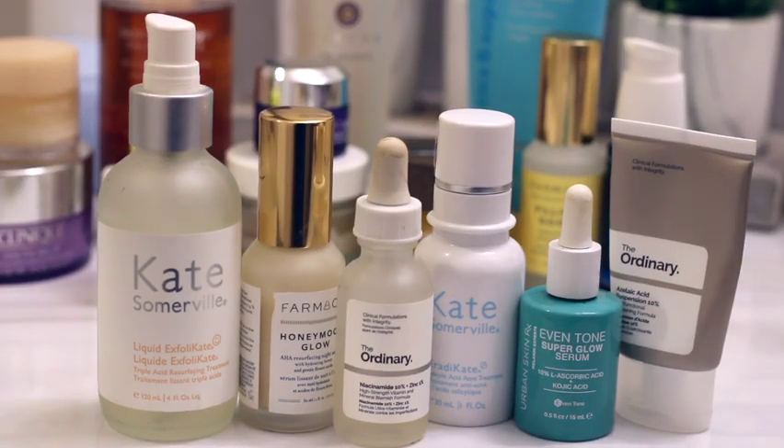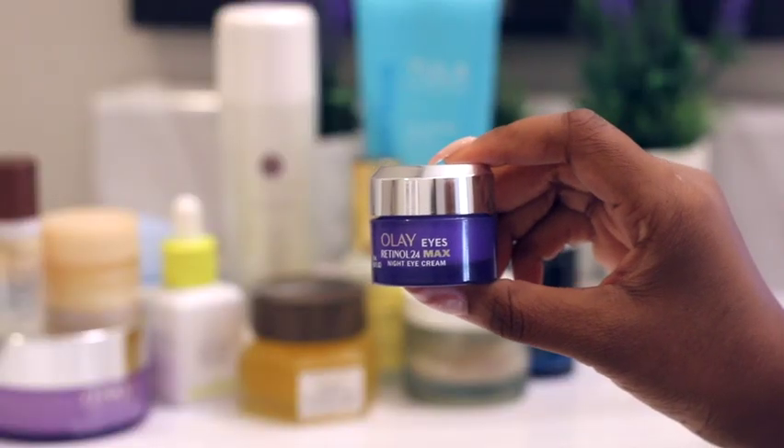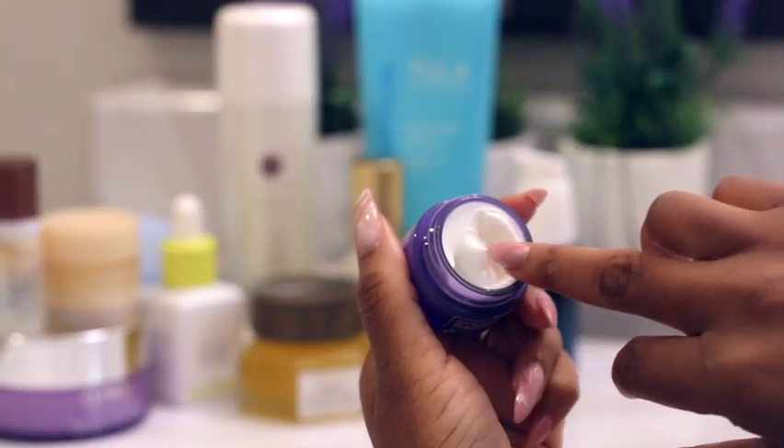I'm throwing in a snapshot here of the other serums that I use — I rotate these throughout the week so that I don't overdo it with any one ingredient. I also wanted to note that adding AHAs and BHAs to my routine helped drastically reduce the amount of breakouts I was getting and really helped to improve the texture and tone of my skin.